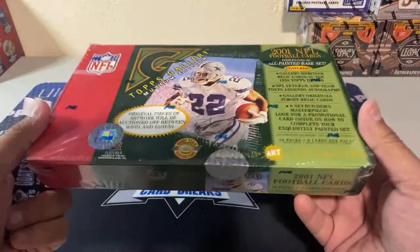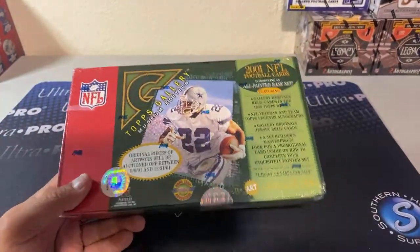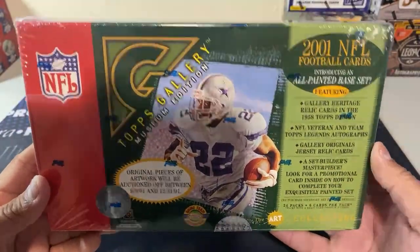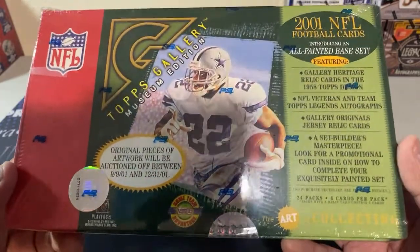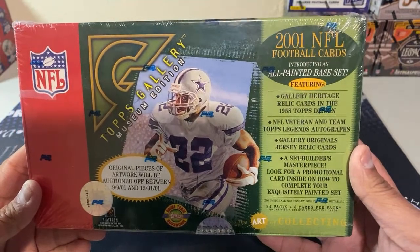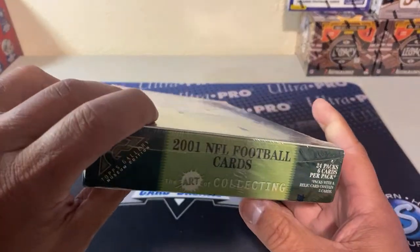I've had this for a long time, just been having it sit on the shelf. I really like the artwork cards of this set. This is the all-painted base set — pretty cool. 2001 Topps Gallery, so you're looking at Michael Vick rookies, LaDainian, Steve Smith, Drew Brees — some good stuff in here. 24 packs, six cards per pack. You can get autos and relics in this but it's tough. I figured I'd crack it — I was gonna wait for Brees to retire, and he's been retired for a while.